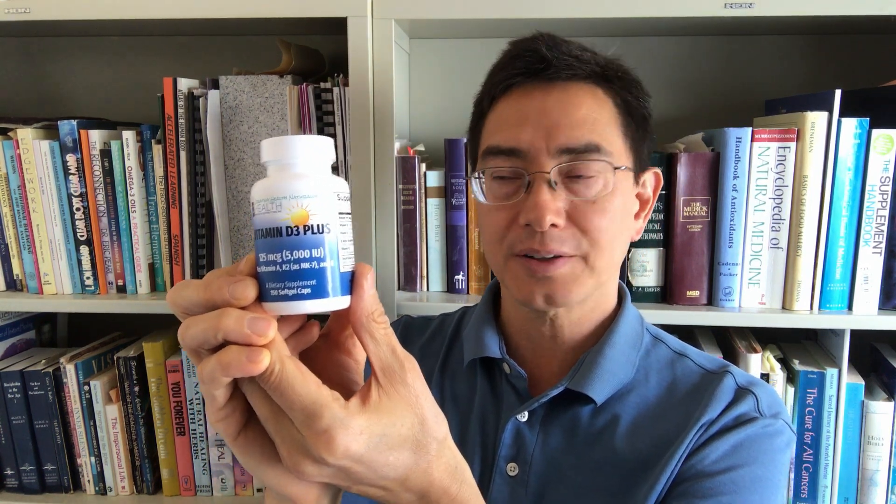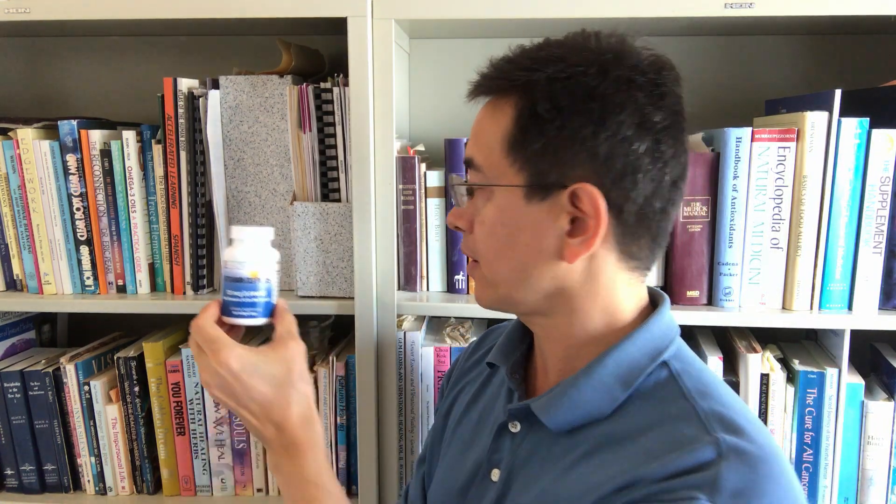Hello, this is Fred Lierz of Health Products Distributors, and today we're talking about one of our products known as Vitamin D3+. This is the bottle of Vitamin D3+. It's the new label with the sun shining. This is really one of my favorite all-time Vitamin D products, and it's one of our better selling products.